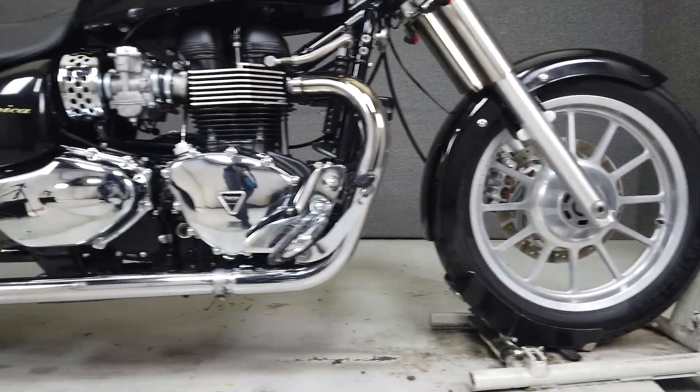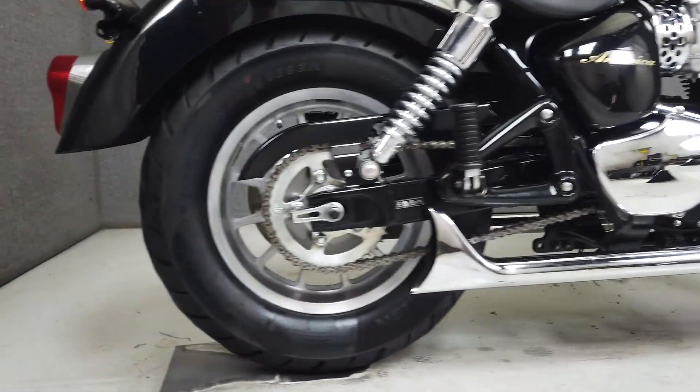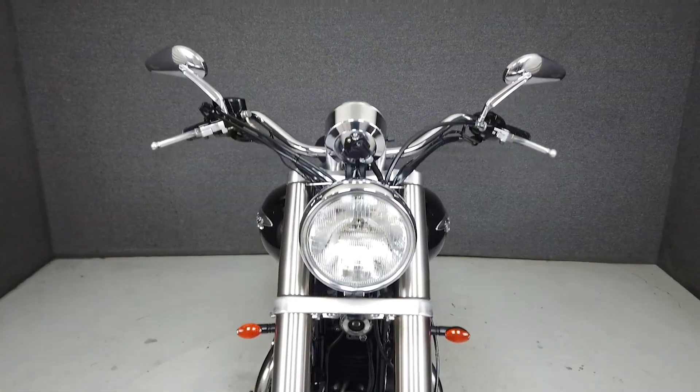With the look of a classic cruiser but built for modern performance, the America is an exciting yet dependable ride that holds its own on long and short rides.